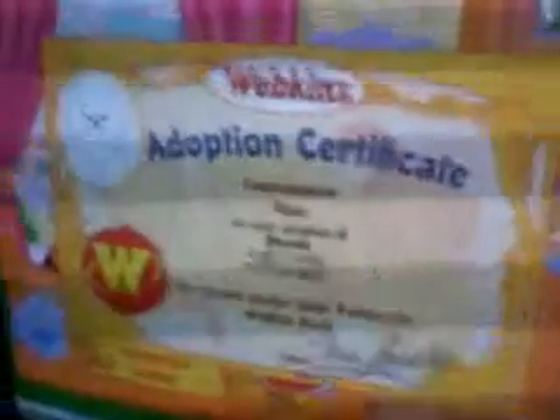Oh, that is such a girl! Here's her adoption certificate. So cute she is.